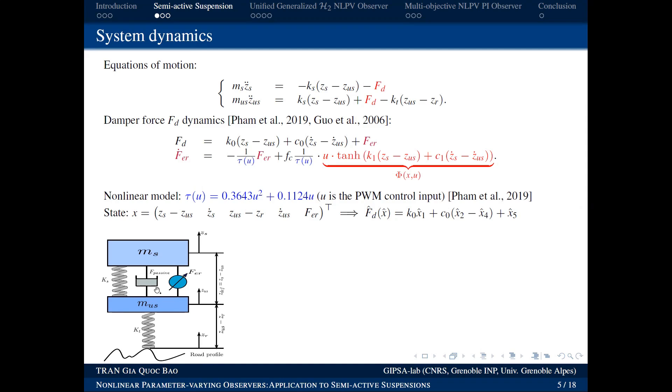The damper generates two force components: a passive force and a controlled force. The total damper force FD consists of the passive part and the controlled part, which has its own dynamics controlled by signal U. The relationship between the controlled force and the control signal U is highly nonlinear — it is a quadratic function of U — making the controlled force highly nonlinear with respect to the control signal.